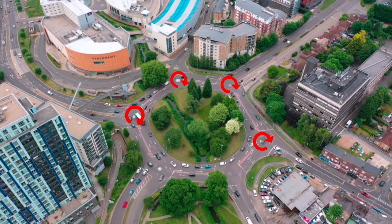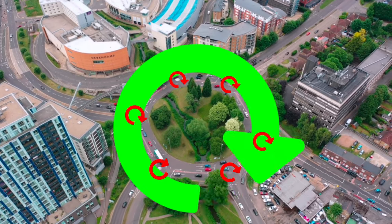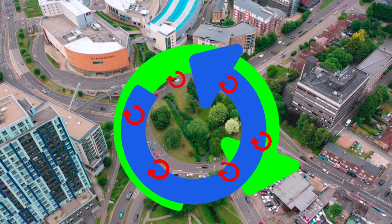Oh, good God. This looks terrifying. Here we go. It looks bad. One, two, three, four, five, six mini roundabouts surrounding one large central roundabout.